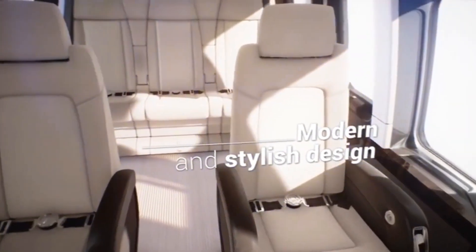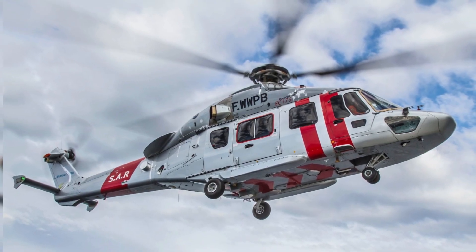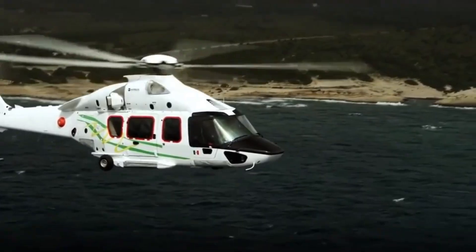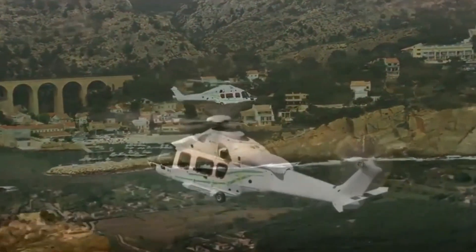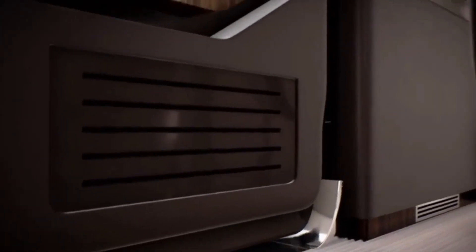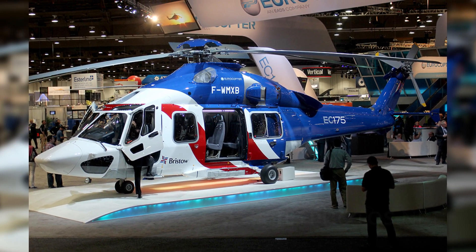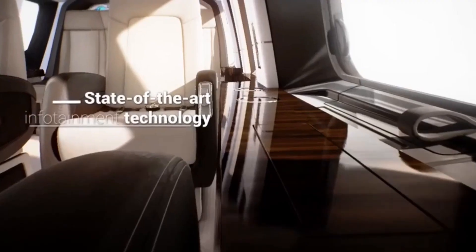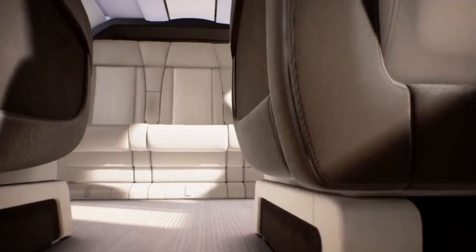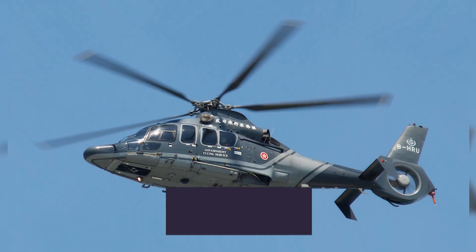The EC175 entered service in December 2014 and was renamed the H175 in 2015 after Eurocopter became Airbus Helicopters. The H175 supports oil and gas and search and rescue tasks in civilian and para-public markets, including homeland security, air medical services, utility missions, and business transport. The EC175 can seat 18 passengers in an oil and gas configuration, 9 to 12 in an executive layout, and 6 to 8 in a VIP configuration. It has large jettisonable windows and big sliding doors, with a flat floor allowing diverse configurations.